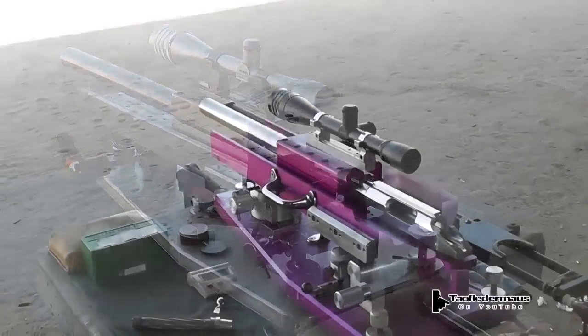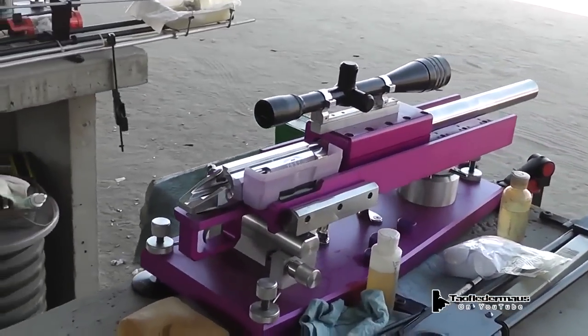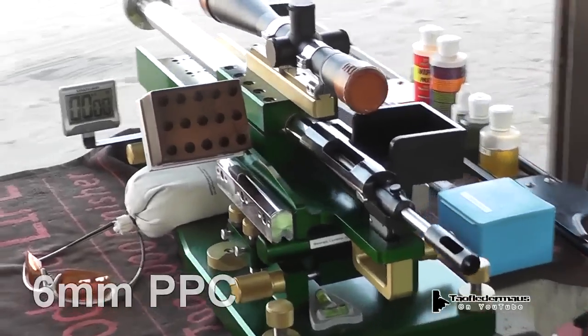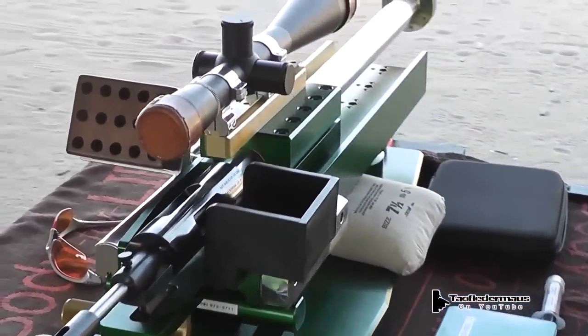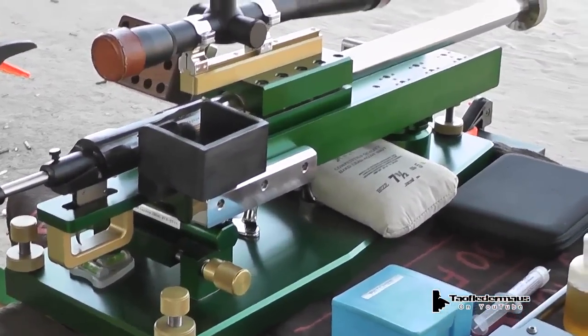These are 6mm PPC bench rifles, and that's the particular cartridge that they shoot. Up to about 300 yards, these things are the most accurate rifles in existence, and they're very expensive.